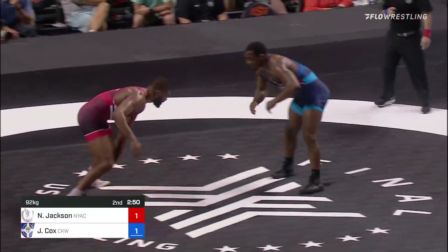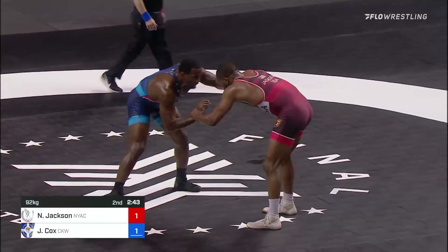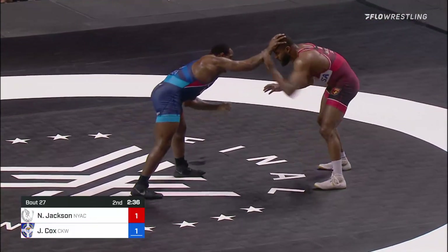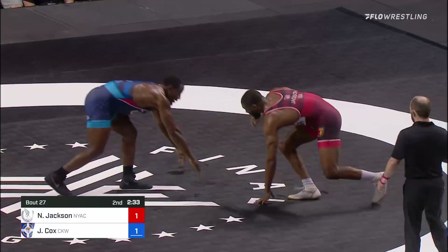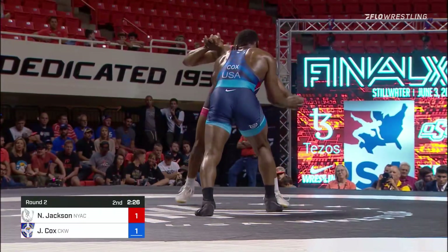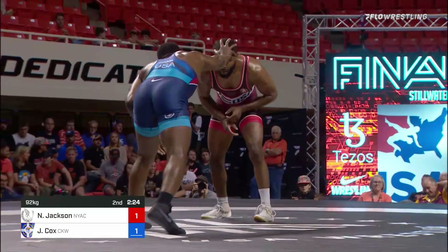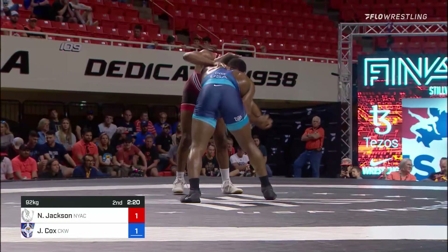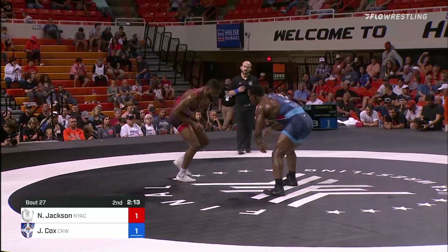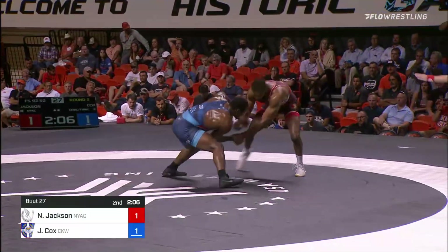We'll see if Nate fires off some more attacks as he steps to the right, trying to find an opening. Passivity warning against Nate Jackson — not on the clock, but next time he will go on the clock. So a warning apiece. Whoever gets hit here is going to be put in a position to take the lead outright. Nate Jackson hanging around, putting himself in a position where he could sneak one out.